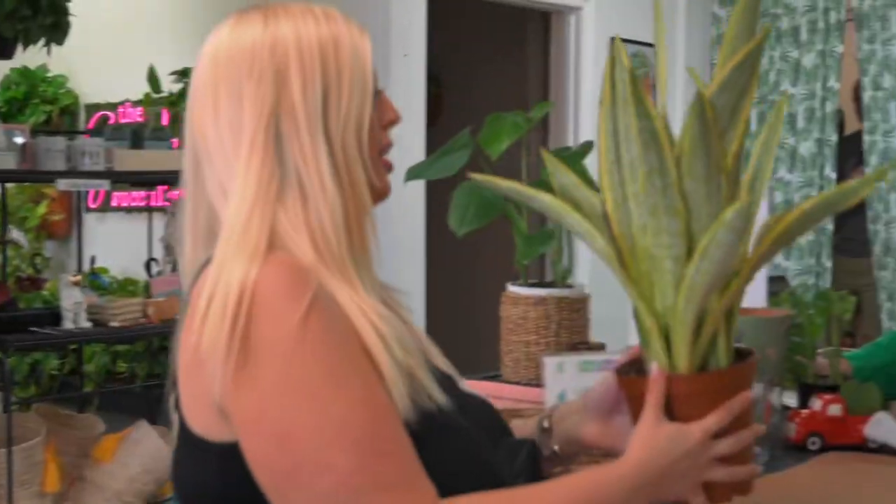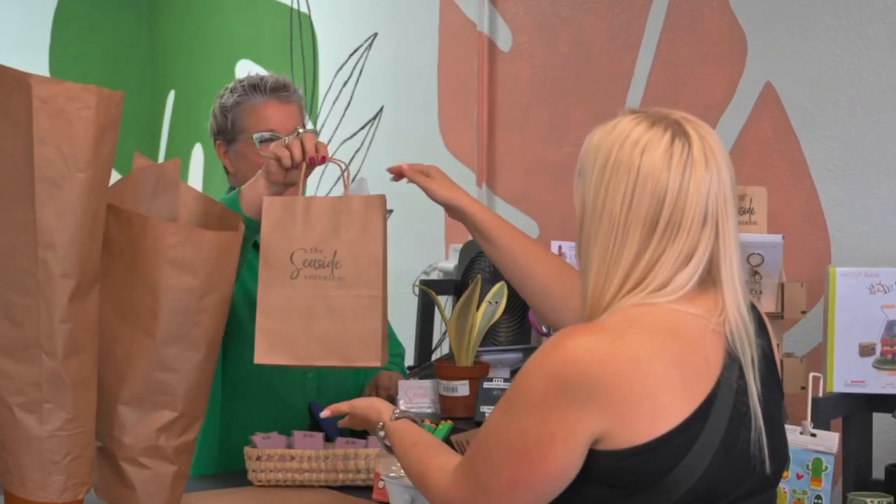We also offer a lot of in-house succulent and plant care workshops. So you can come down, learn a little bit, and take home something cool to care for yourself.